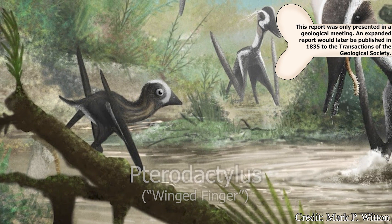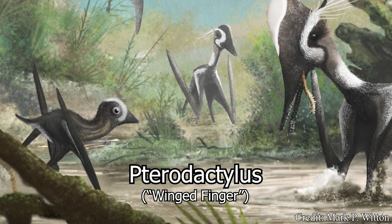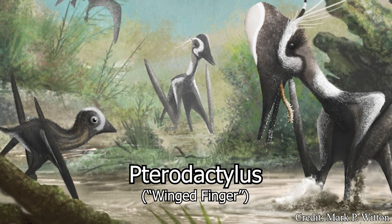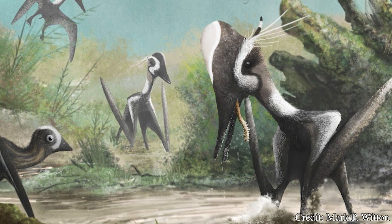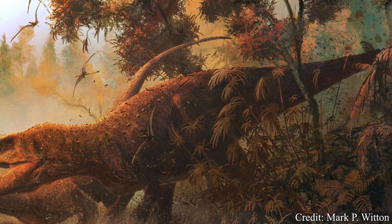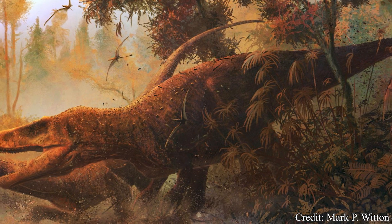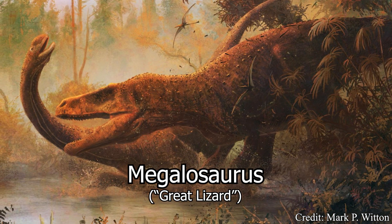Important to note, Pterodactylus — now understood as a fairly small pterosaur measuring about three and a half feet, or about a meter in wingspan — was often used to group many early pterosaurs throughout the 1800s, similar to how many medium-sized theropods were simply grouped under the Megalosaurus genus for the first few decades of paleontology.